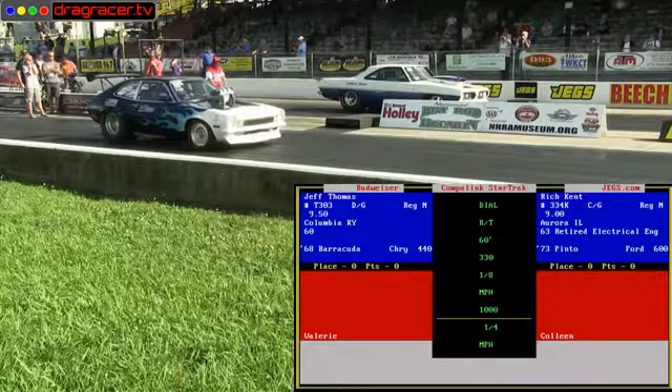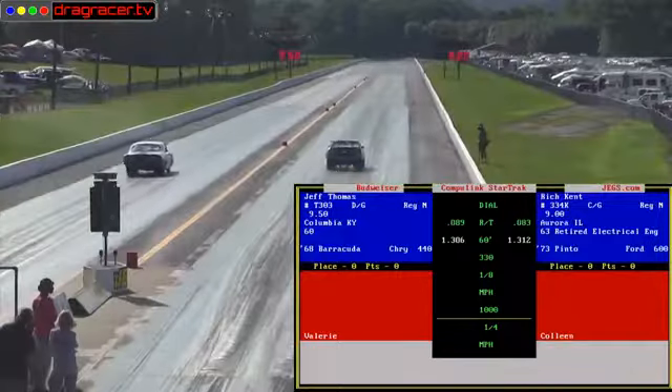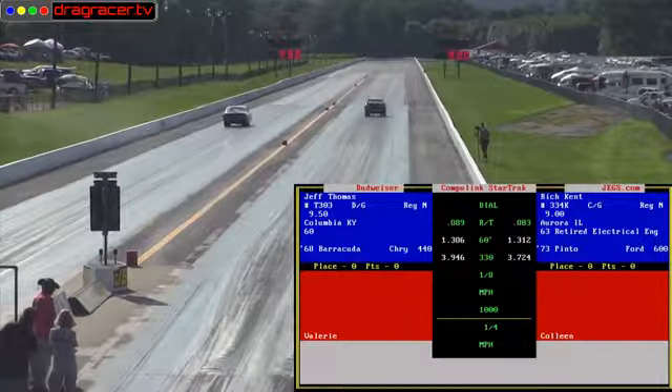This is a Notchback in 1967. They changed the body styles, and the Notchback, the Convertible, and the Fastback were now available as Barracudas.